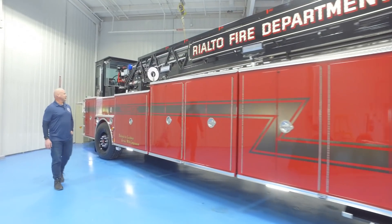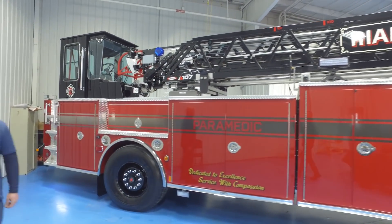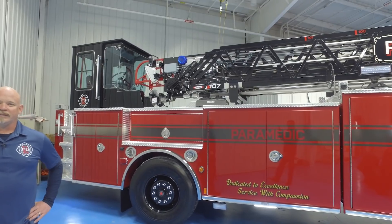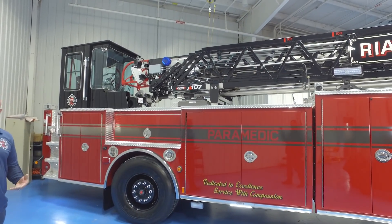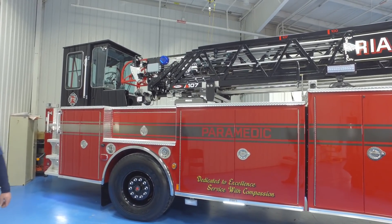Some of the other features we went with: the tiller cab has air conditioning and we went ahead and added a shoreline to have the air conditioner powered while it's in the station. We'll be able to have the air conditioner fully functioning in the summertime due to the increased temperatures in Southern California.